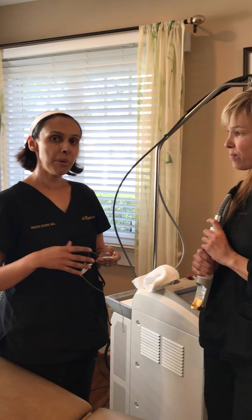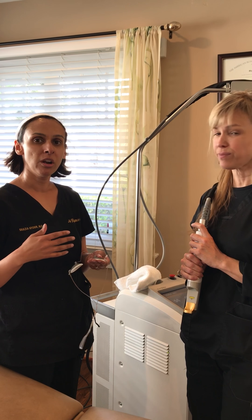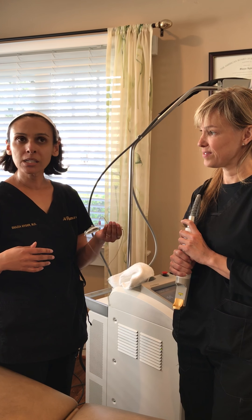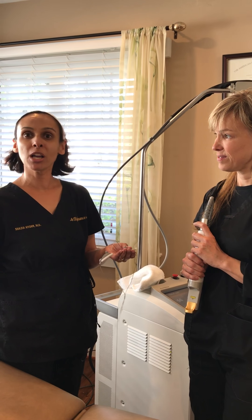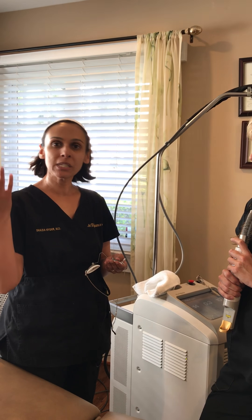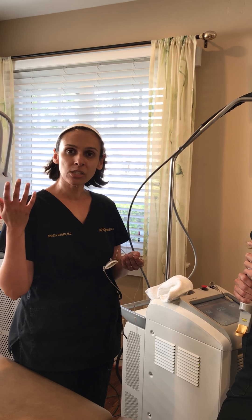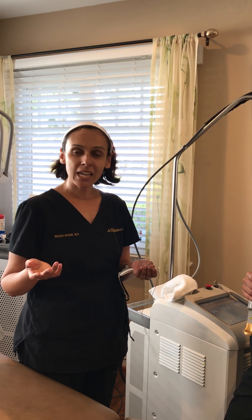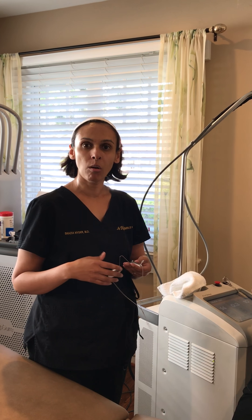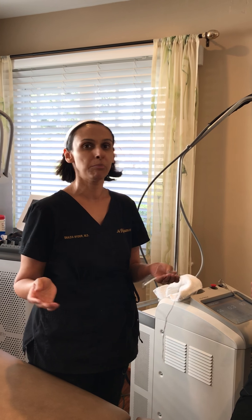It's a perfect combination for fine lines, wrinkles, brown spots, dark spots, sun spots, red spots, redness, what we call telangiectasia — those veins on your face — melasma, acne, and acne scars. So it's like an all-encompassing great procedure.